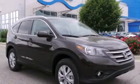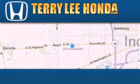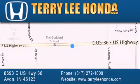We hope you found this video informative. Please contact us today. At Terry Lee Honda, we offer new Honda cars in the Indianapolis area, along with used cars, trucks, and SUVs by today's top manufacturers. Stop by and visit at 8693 East U.S. Highway 36 in Avon, or see us online at TerryLeeHonda.com.